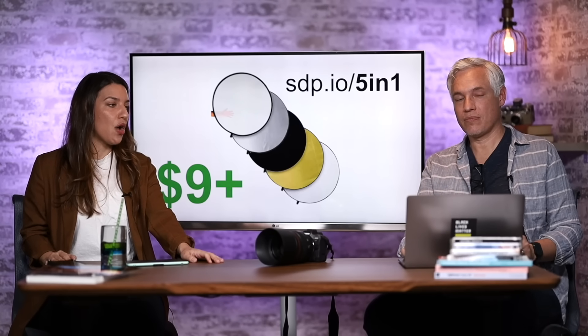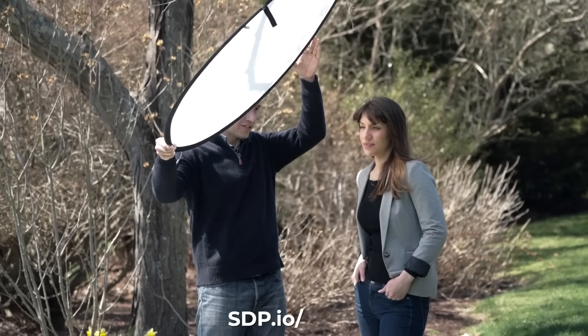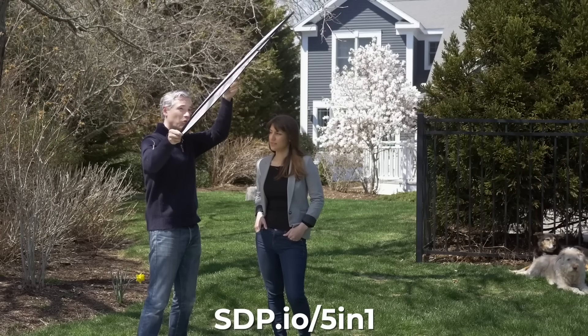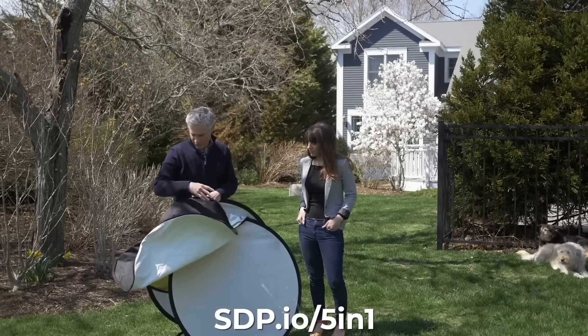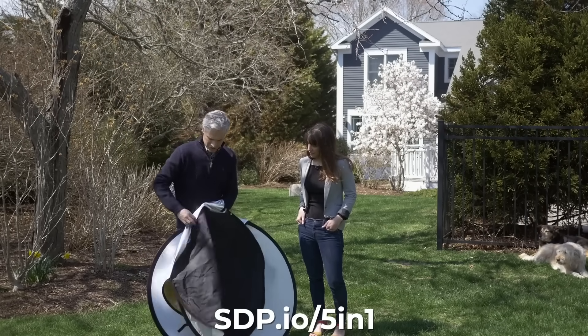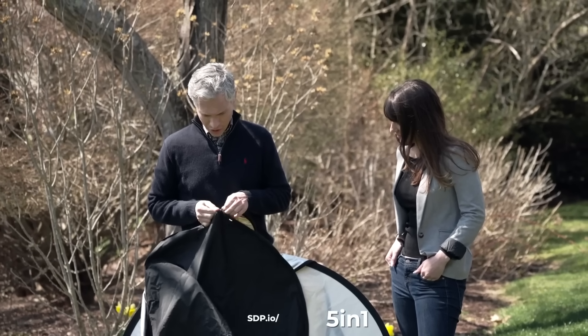There's a whole series of reflectors and gobos — we have this exact five-in-one set. It includes reflectors and diffusers and it's only nine dollars. It's a really good tool for photographers. We always keep it in our bag, pop it out, and control the light, because natural light is good but you almost always get better results if you make a few changes.